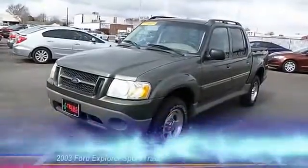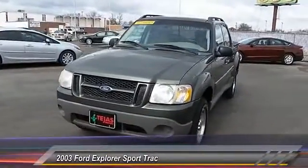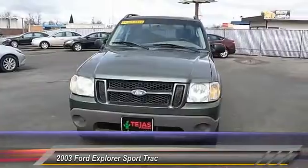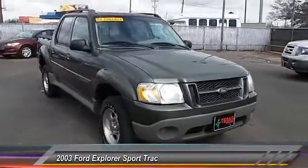The 2003 Explorer Sport Trac. You've got a lot of capabilities to call on in a Ford Explorer. Don't underestimate your choices. This vehicle has less than 60,000 miles. Here are some of this vehicle's great options.